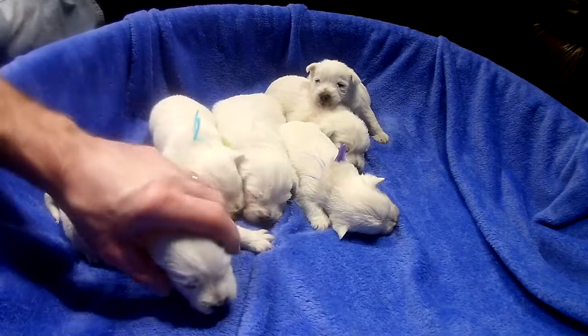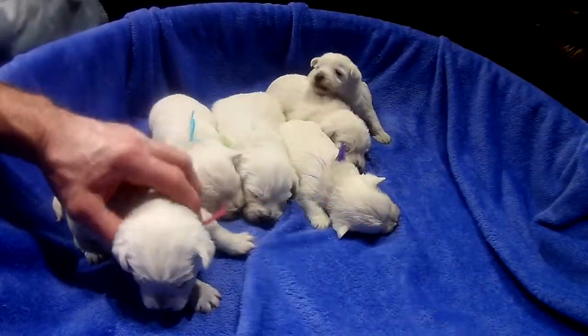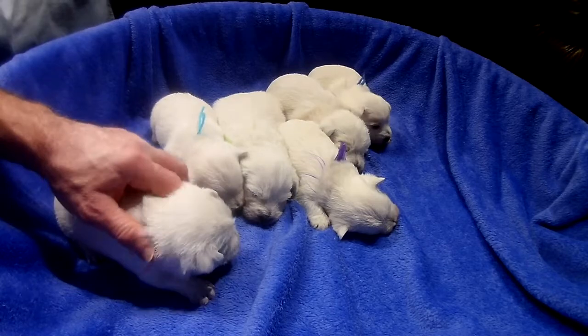It has a minty fresh smell when you're done. I'll do a video on that someday on how to brush your dog's teeth.